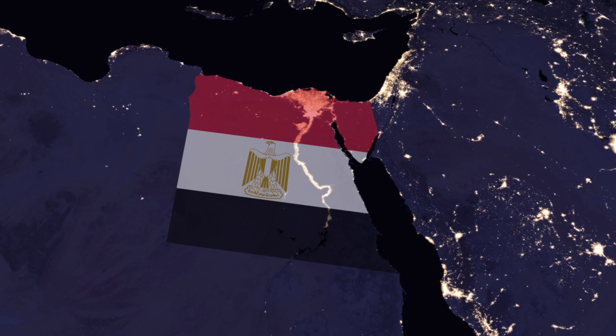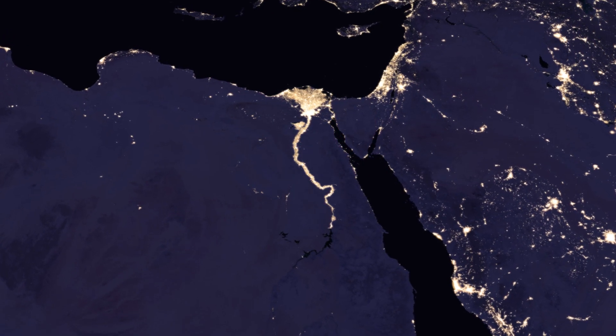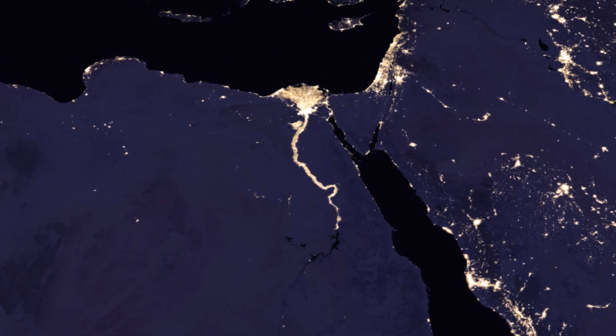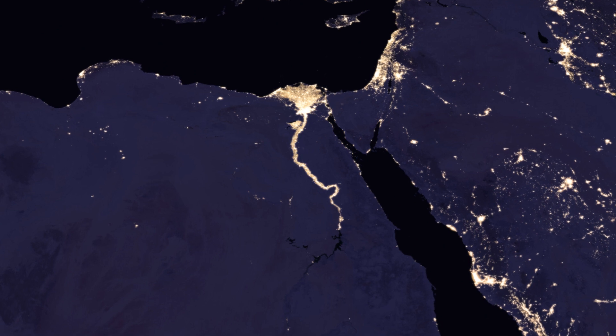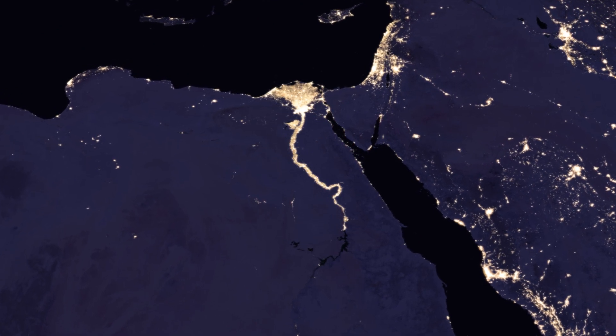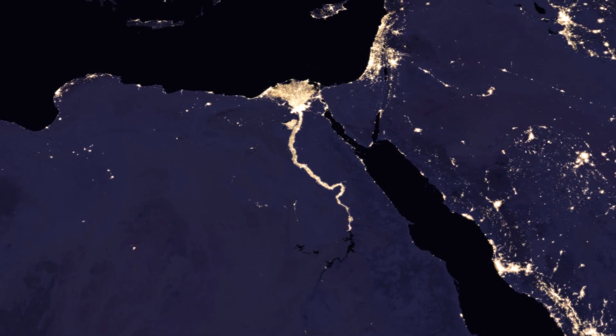Egypt and the Nile show something completely different. Instead of seeing the effects of human borders on people, we instead see the effects of geography on people. Around 95% of all Egyptians live close to the Nile river. Canals bring water from the Nile to irrigate farms and support cities.